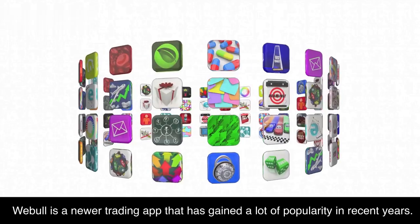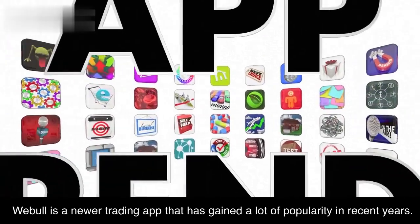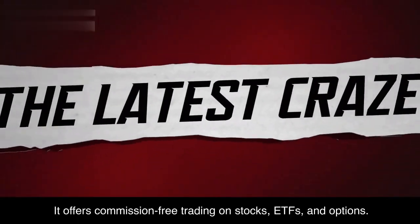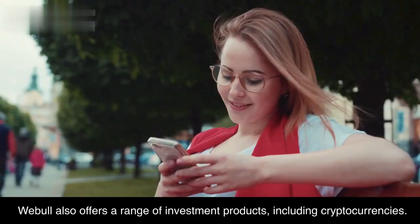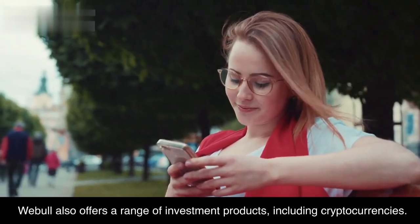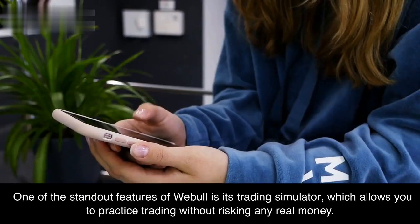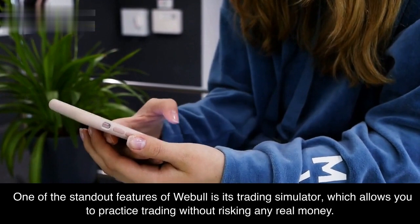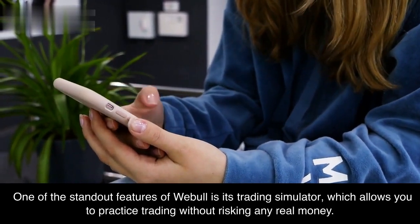Webull is a newer trading app that has gained a lot of popularity in recent years. It offers commission-free trading on stocks, ETFs, and options. Webull also offers a range of investment products, including cryptocurrencies. One of the standout features of Webull is its trading simulator, which allows you to practice trading without risking any real money.